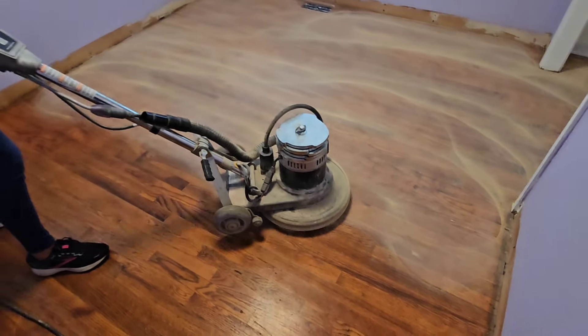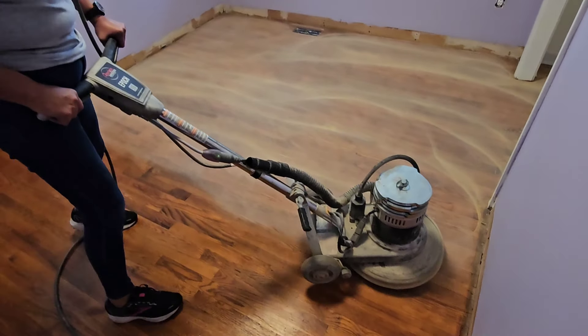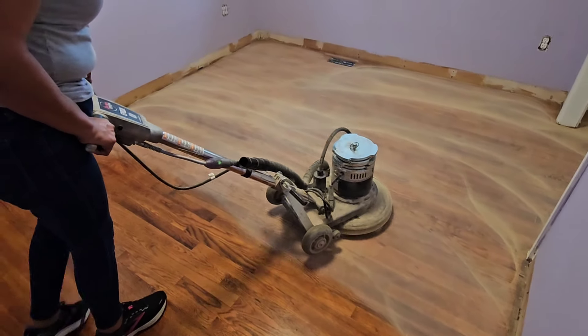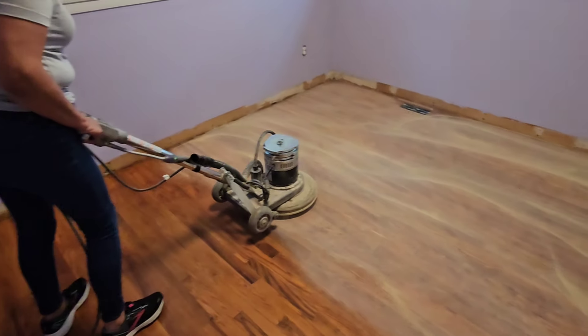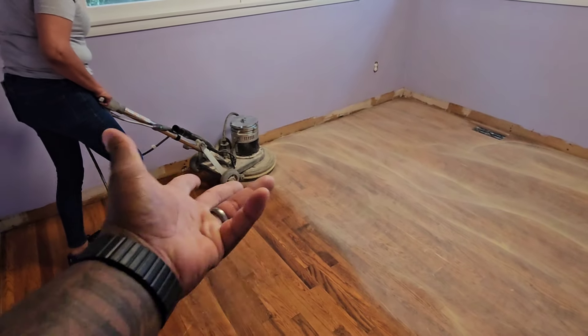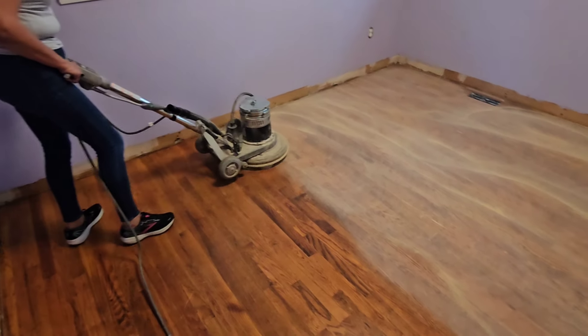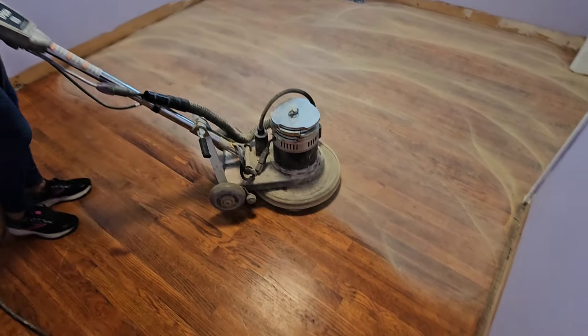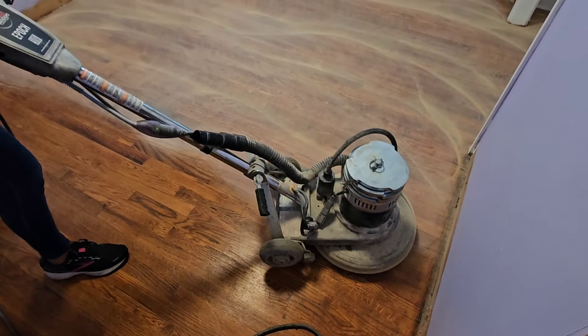I'm very impressed because I've never seen a woman use a buffer, and she basically knows what she's doing. She wants to add this service — she's already bought the machine and some of the other tools that I use.